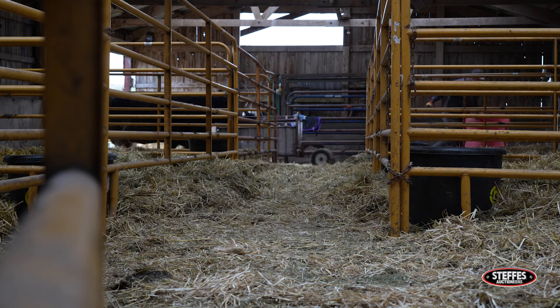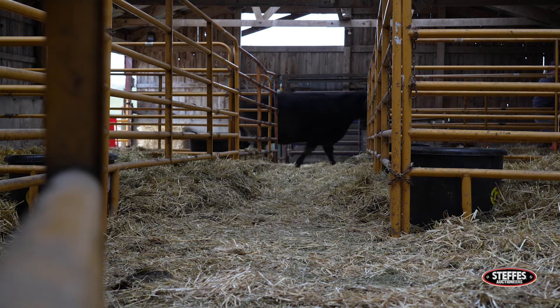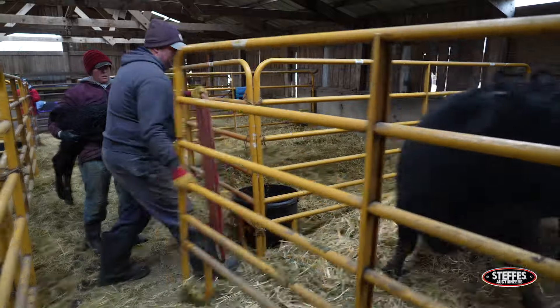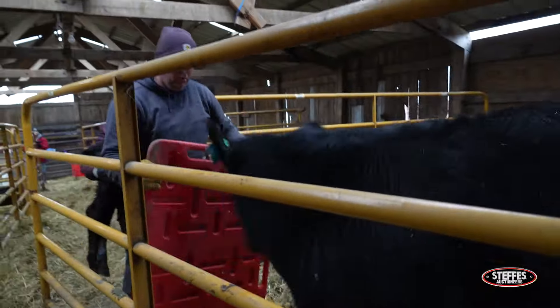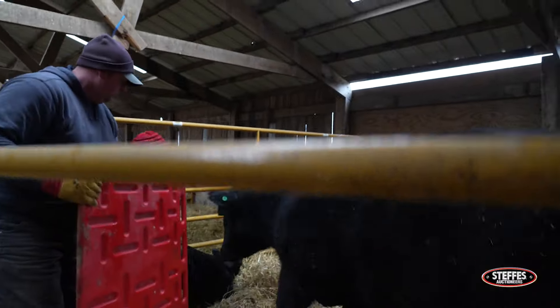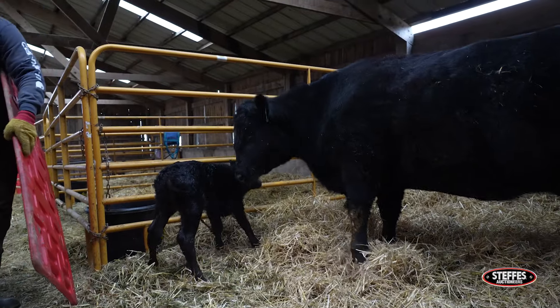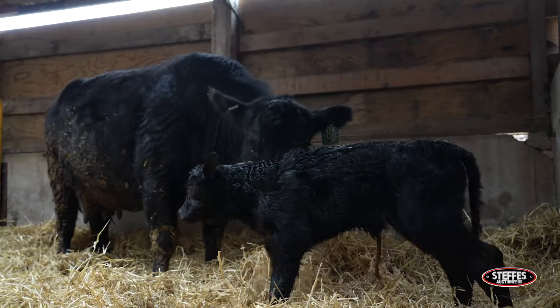I'm here by myself a lot, and so we kind of joke, we have like one-man cows and two-man cows. So if it's a two-man cow that I can't handle on my own, she either has to calve on the weekend or else she has to calve somewhere else. So this herd is a very docile herd — cows you can handle on your own. I've even vaccinated cattle by myself.